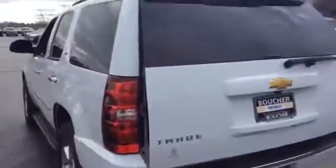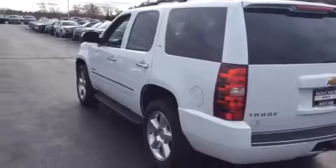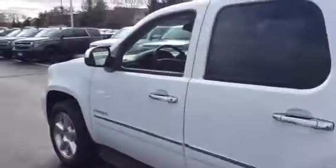This is a very nice truck, Candace. I really appreciate you calling me on this truck, and I look forward to showing it to you on Saturday. If you have any questions in the meantime, just let me know — I'd be happy to answer them for you.